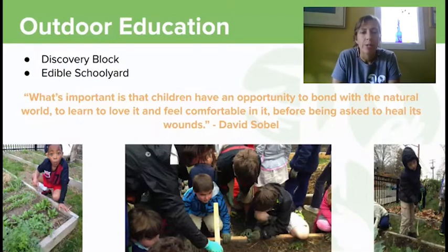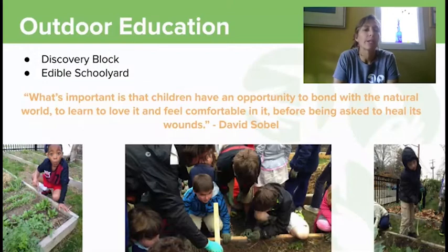And we think that extends beyond a child's chance to bond with the natural world to a child's chance to bond with their classmates and to learn to care and love for other human beings in their world.